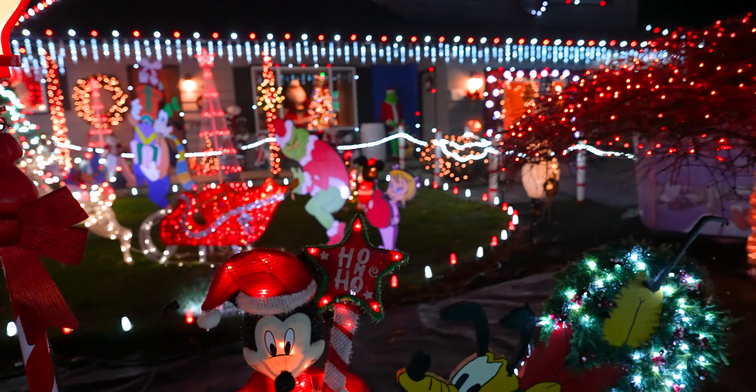Over here we got the Grinch, and a big Santa Claus here that kind of spins on the window. Hopefully you guys can see that — the glare is kind of distracting — but there's also a beautiful Christmas tree as well, and right here our last little prop here is like a snowman with a little snowman.